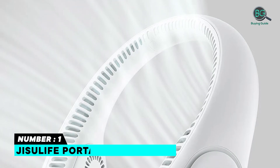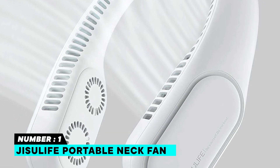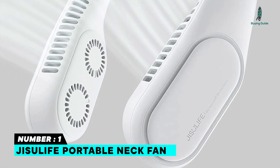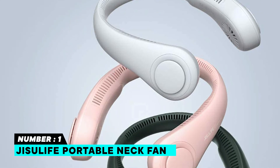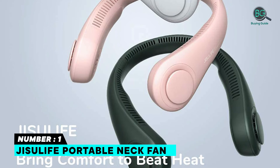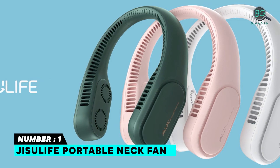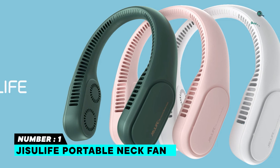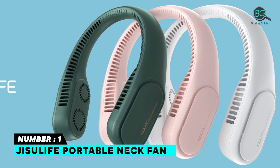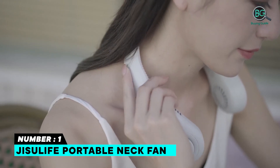Number 1: JISULIFE Portable Neck Fan. Offers three speeds and powerful wind via twin turbine fan blades that multiply wind power. 78 wind outlets provide a 360-degree cooling experience. The design is safe for those with longer hair. Battery life lasts up to 16 hours and charges in approximately three hours. It operates quietly during use.